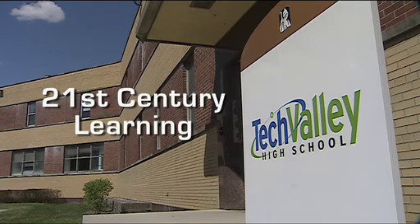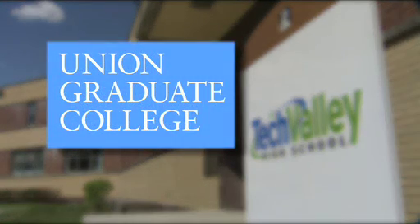This installment of 21st Century Learning featuring Tech Valley High School in Rensselaer is brought to you by the School of Education at Union Graduate College.